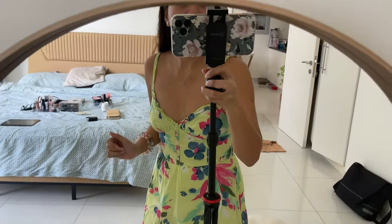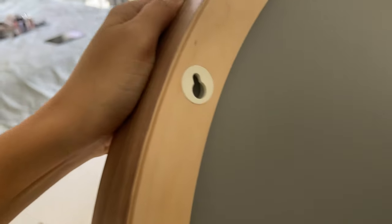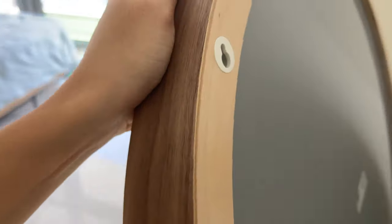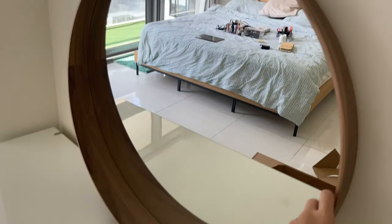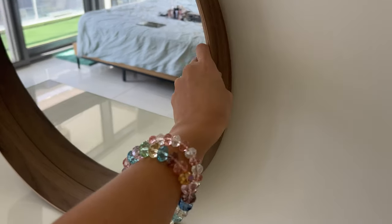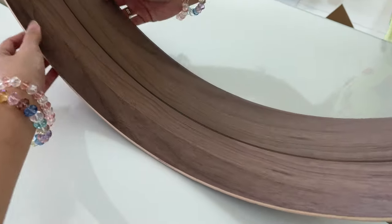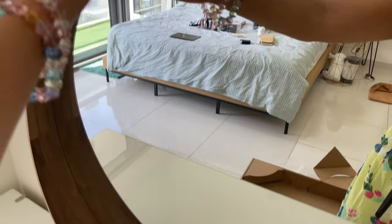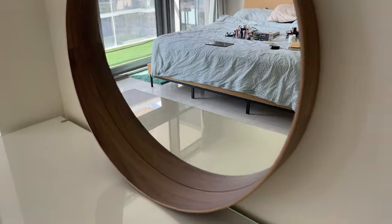So, this is the mirror. I guess it needs to be secured to the wall — it has a screw for that. I'll ask hubby to fix it when he gets here, or else it'll move around. But I'm so happy because it's wooden. So pretty!